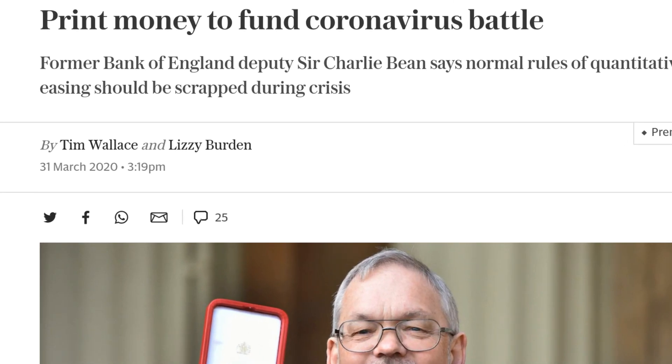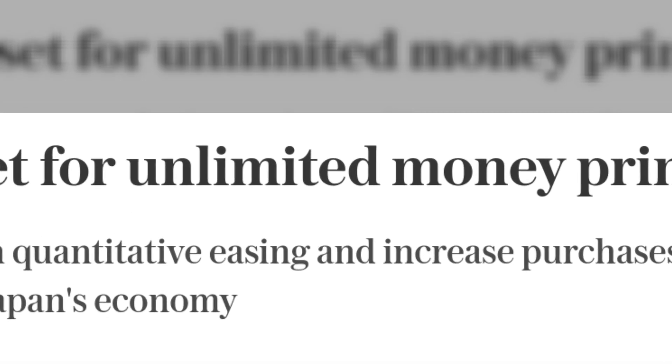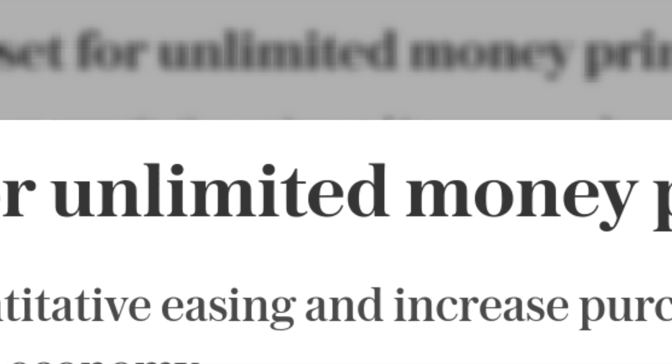Hello there, my name is Oli, this is Economics Unlocked, and today we're going to take a super quick look at what happens when countries print new money. We've also got some bonus content at the end.